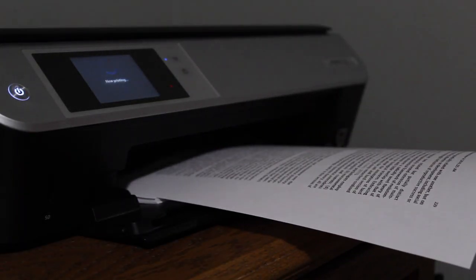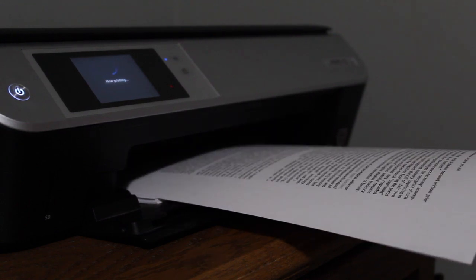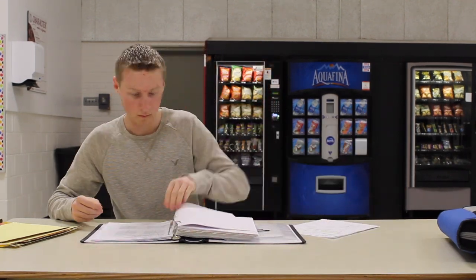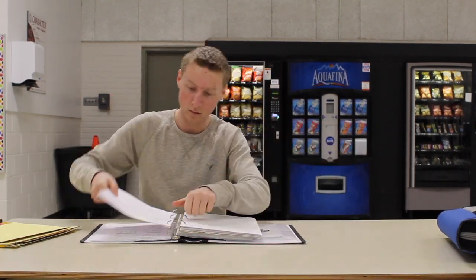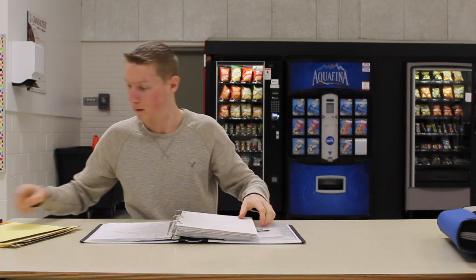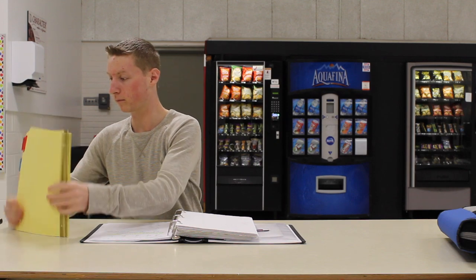There are three easy steps to fix this problem. Step one, print off your notes. Step two, secure every paper in the binder. And step three — yes, I'm from Newfoundland — invest in some binder dividers. That's right.